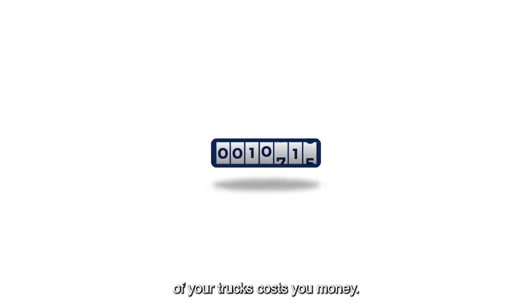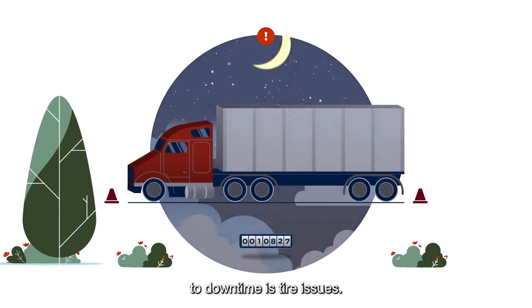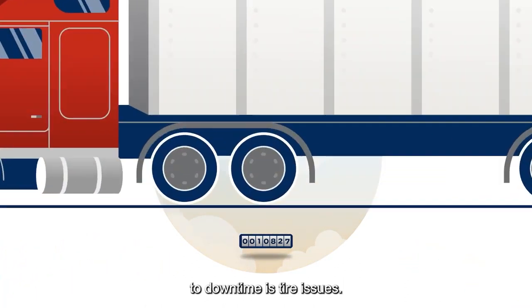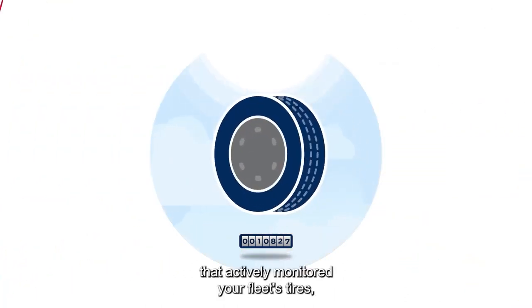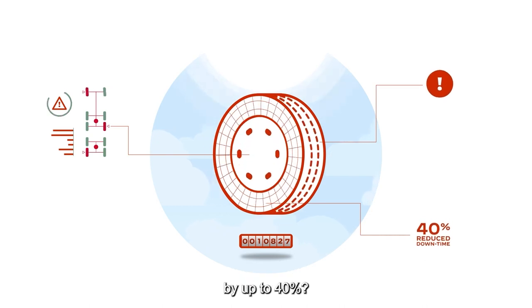Every minute of downtime for one of your trucks costs you money. And one of the most common contributors to downtime is tire issues. But what if there were a system that actively monitored your fleet's tires, helped improve safety, and reduced tire-related downtime by up to 40 percent?